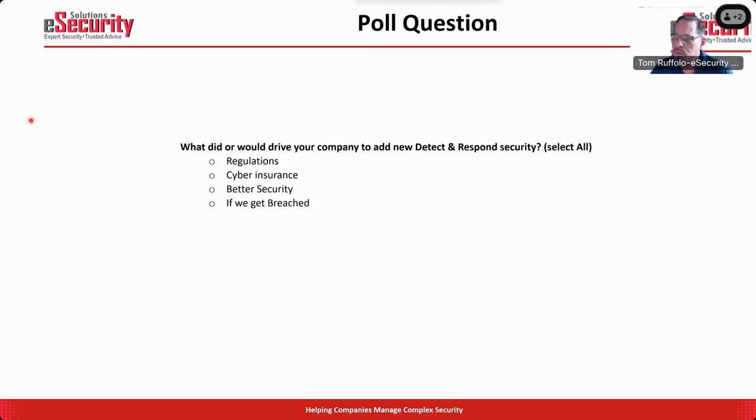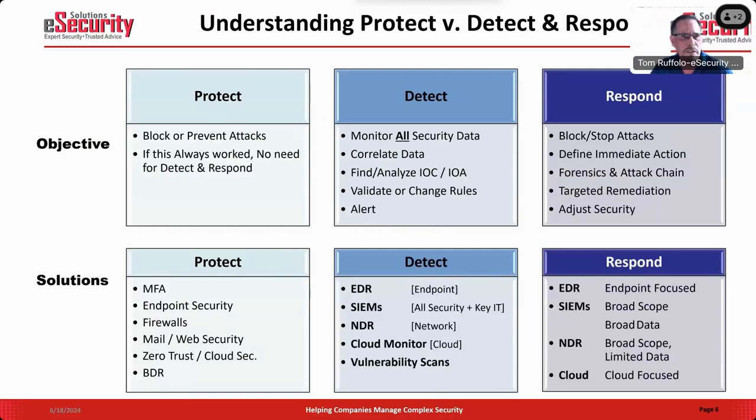The differences between protect, detect, and response: Protect Security is basically built around the concept of blocking or preventing — that is the historic approach to security. Cyber criminals regularly find ways to circumvent your prevention. If you only have protection security and they get past it, these threats and attacks can live in your network for a long time. You have to have a balanced approach.